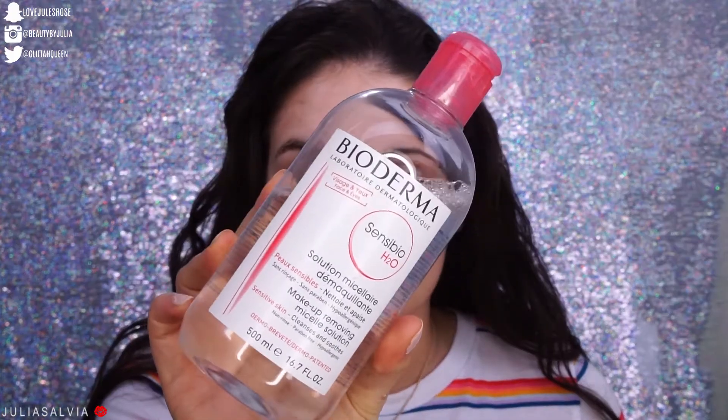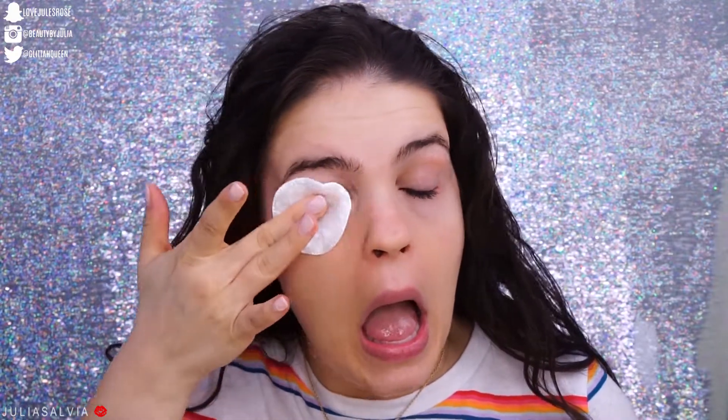Once I'm done removing makeup with the wipe, I move on to a second step: the Bioderma micellar water. It is amazing — it's the only makeup remover I can actually put on my eyes without irritation. I use this mainly to remove my mascara and any eye makeup, then use one pad to wipe across my whole face to remove any excess.